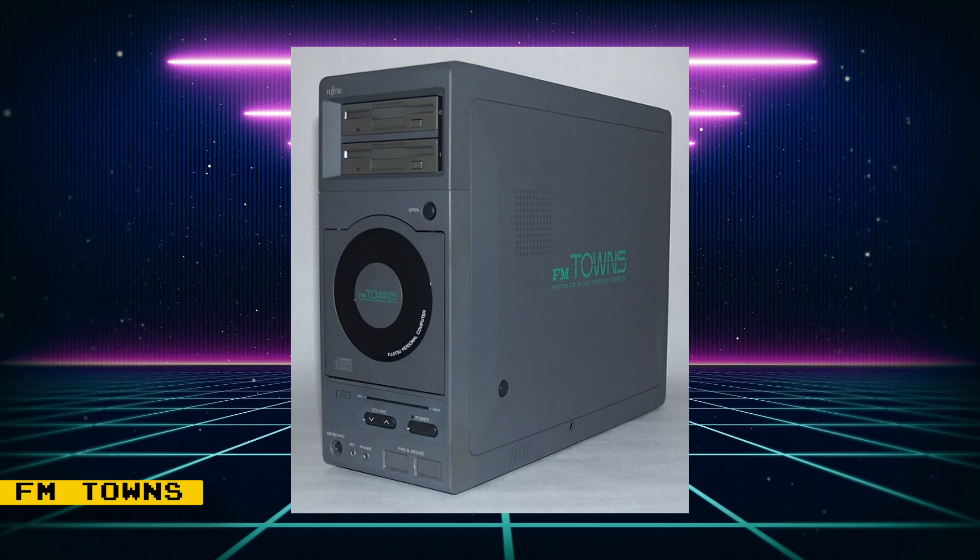I'll first start off with the announcement of the FM Towns Marty core that's being developed by user Pew on the MiSTer FPGA forums. FM Towns is a Japanese computer that had some pretty good arcade ports. You can currently test the core out for yourself by downloading it from the developer's homepage.